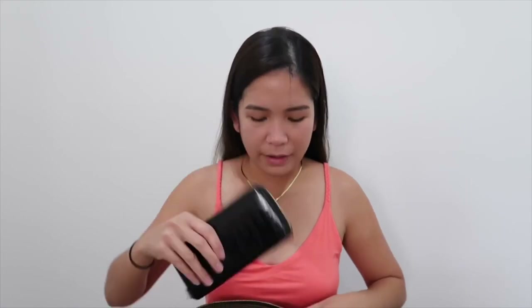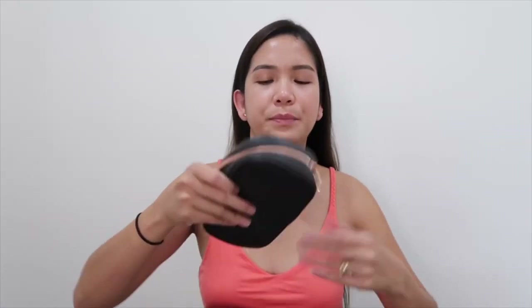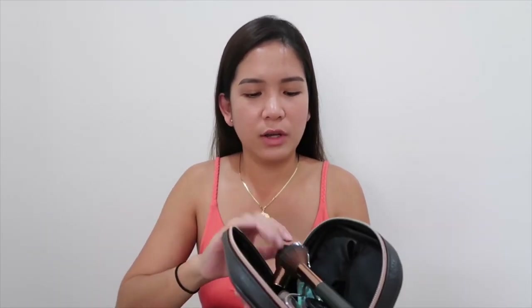The next item from my bag is this pouch. This pouch contains the makeup I actually use — like foundation, brushes, and highlighter. Once you open it, it's not as clean as you'd think. The brush hairs get a bit stuck at the opening.